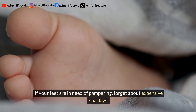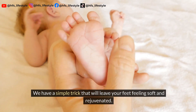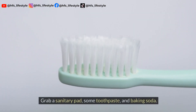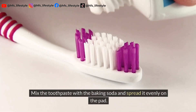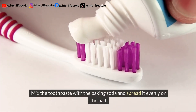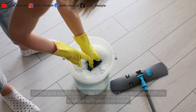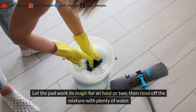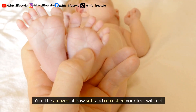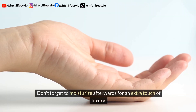Time for some self-care. If your feet are in need of pampering, forget about expensive spa days. Grab a sanitary pad, some toothpaste, and baking soda. Mix the toothpaste with the baking soda and spread it evenly on the pad. Place it on the soles of your feet and slip on a sock. Let the pad work its magic for an hour or two, then rinse off the mixture with plenty of water. You'll be amazed at how soft and refreshed your feet will feel. Don't forget to moisturize afterwards for an extra touch of luxury.